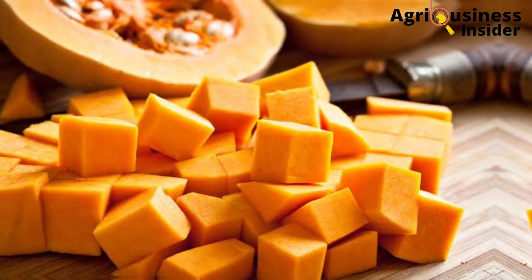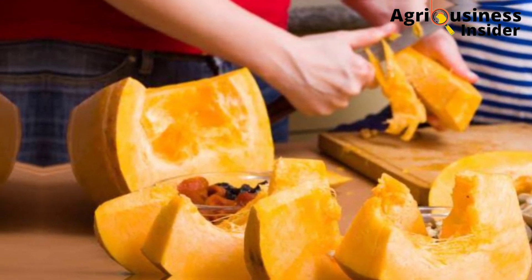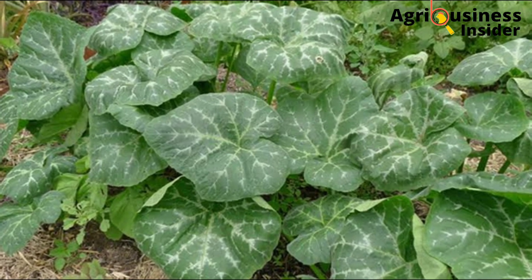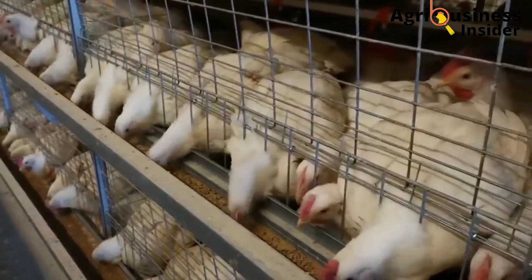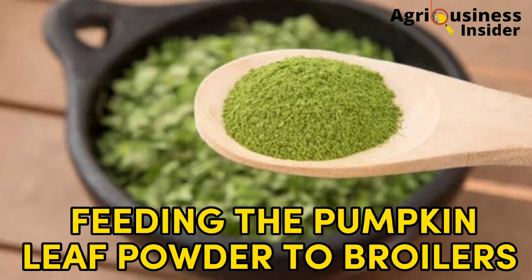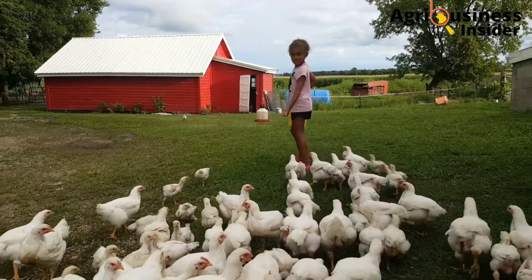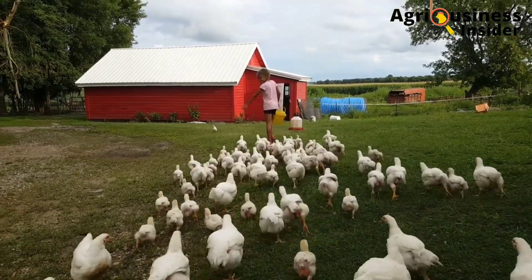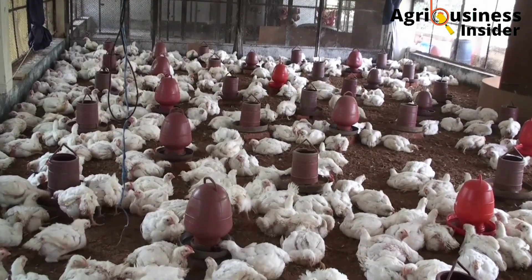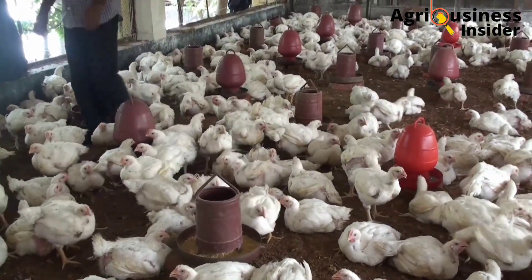Pumpkins are very delicious and nutritious. You will be surprised that the pumpkin leaves are also richly packed with a lot of nutrients that can be of great help to our broiler birds. That is why in today's video I am going to discuss feeding the pumpkin leaf meal or the pumpkin leaf powder and also the pumpkin leaf extract to our broilers, including the benefits, how to make these two products, and the amounts to add into the feeds and into the broilers' drinking water.